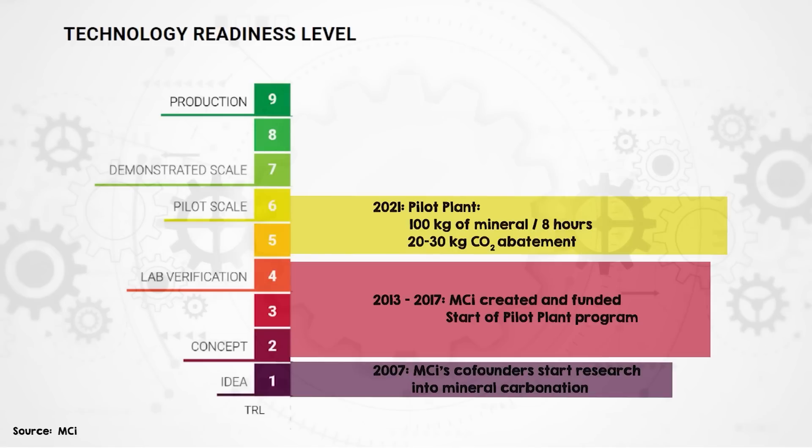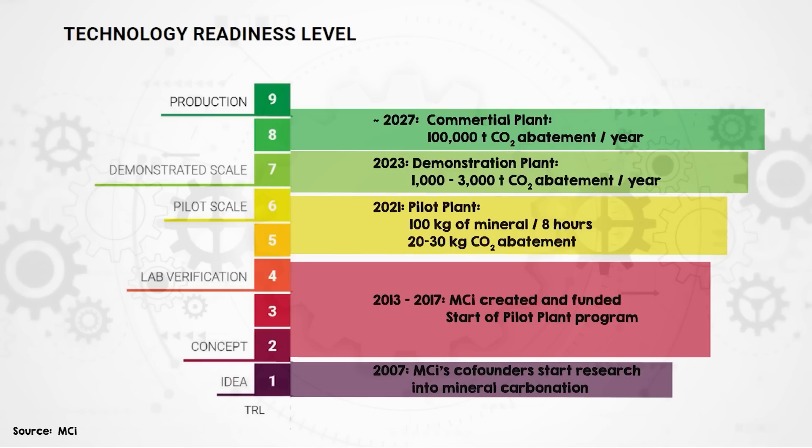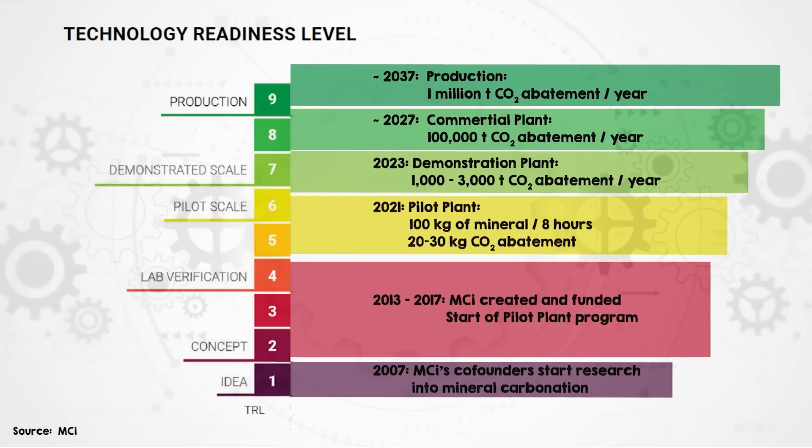This process puts through about 100 kilograms of mineral per eight-hour shift, with between 20 to 30 kilograms of CO2 abatement. We're currently designing an industrial-scale demonstration facility that will take CO2 from an actual industrial process at about 1,000 to 3,000 tonnes per year, aiming to commission that plant around the middle of next year. We're aiming to roll out our first commercial plants within around five years at the scale of around 100,000 tonnes of CO2 per year, then scaling up to the million-tonne scale over the next 10 to 15 years.